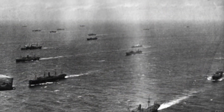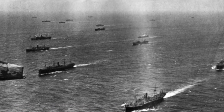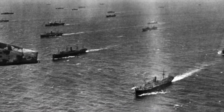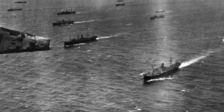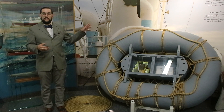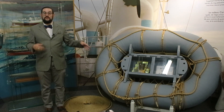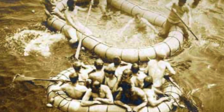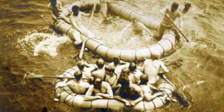Convoys sailing the North Atlantic during the First and Second World Wars were under strict orders not to slow down to pick up survivors of any ships that were sunk by U-boats or surface raiders, as this would make those other ships highly vulnerable to being sunk themselves. Any survivors who managed to reach a Carley float would have to wait a very long time — sometimes on the order of days or weeks — to be rescued. And if you were immersed in the frigid waters of the North Atlantic, your survival time is measured in hours.